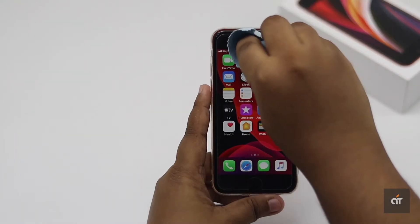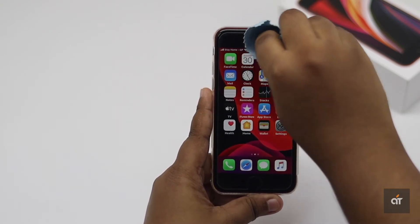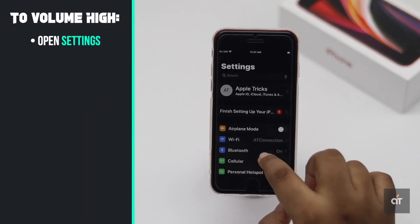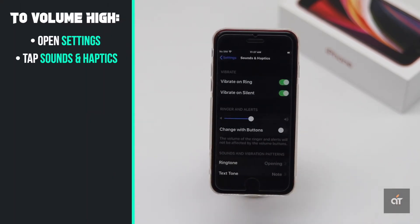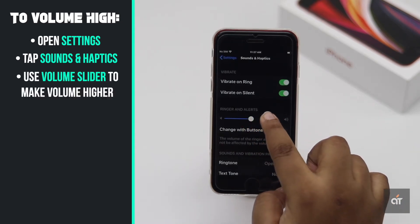This problem could be caused by dirt and dust particles stuck on the speaker, so you can clean it to fix the problem. If that doesn't solve the issue, make sure the volume is on and set it to high. Use the volume slider to make the volume higher.